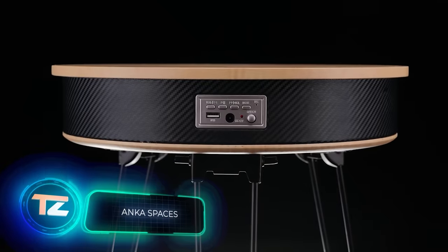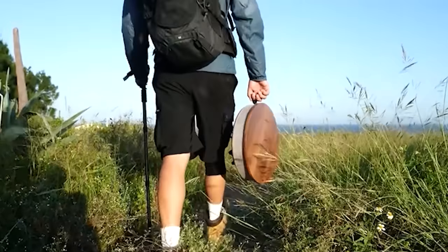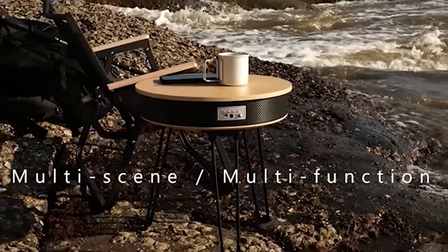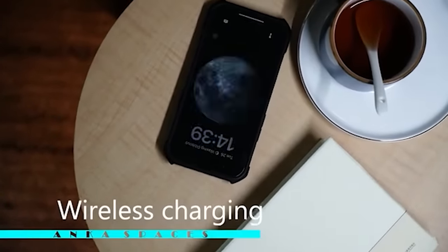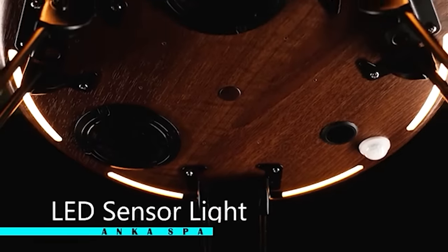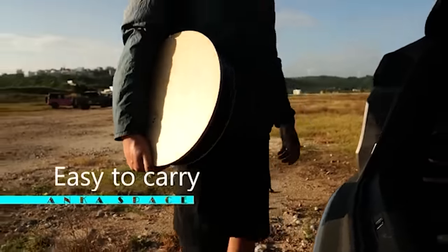The future of furniture is already here, thanks to Anker MG. They've designed a versatile table that works in both apartments and camping sites. Inside the table, the Anker MG team integrated a 20,000mAh battery, wireless charging, Bluetooth stereo speakers, and RGB lighting. The table's legs fold, and there's a built-in mini handle for easy carrying. You can purchase this table for $139.